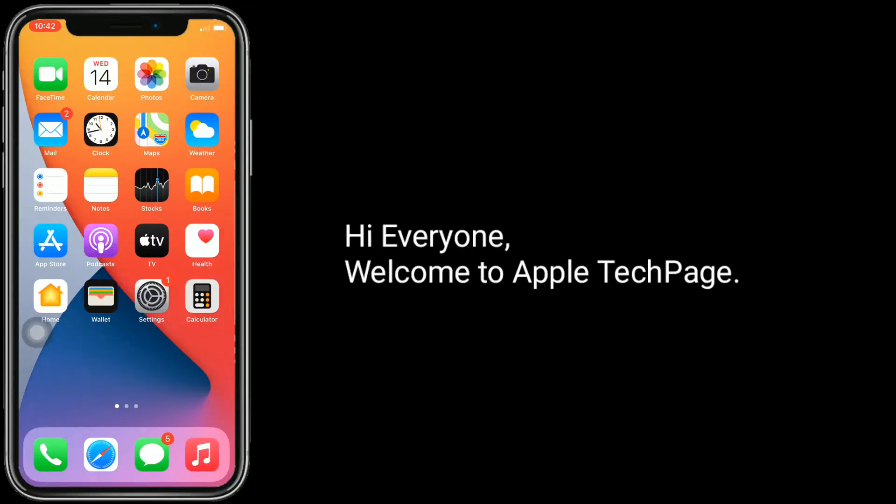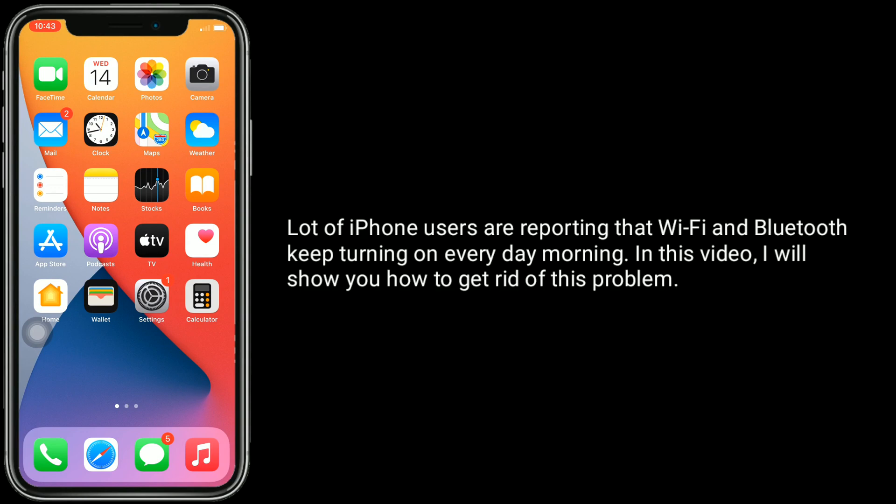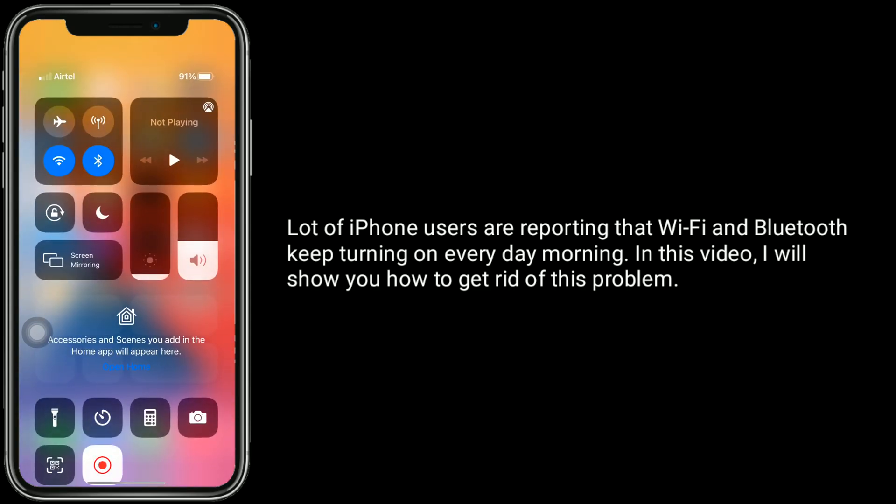Hi everyone, welcome to Apple Tech page. A lot of iPhone users are reporting that Wi-Fi and Bluetooth keep turning on every morning. In this video, I will show you how to get rid of this problem.